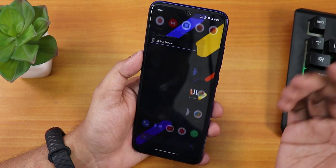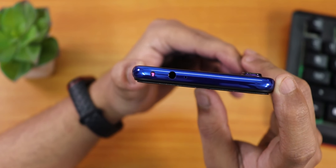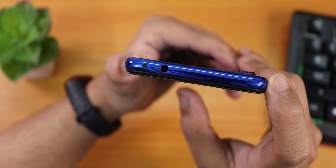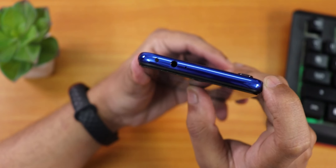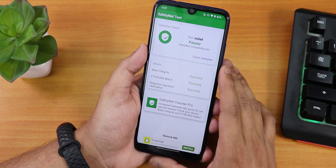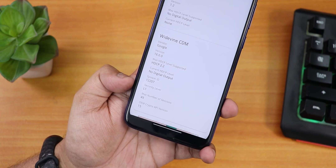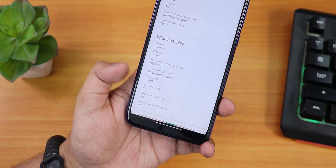Here are the AnTuTu and Geekbench scores for this ROM. Let me also show you the LED RGB remote app — the IR blaster is now working fine, which was not working in the previous build (or it would force reboot the device after one use). Now it's working super fine as you can see in the camera. SafetyNet passes right out of the box, so you can use banking apps like Google Pay without issues. DRM info shows L1, meaning you can stream Netflix or Amazon Prime videos in HD without issues, if you haven't broken it.